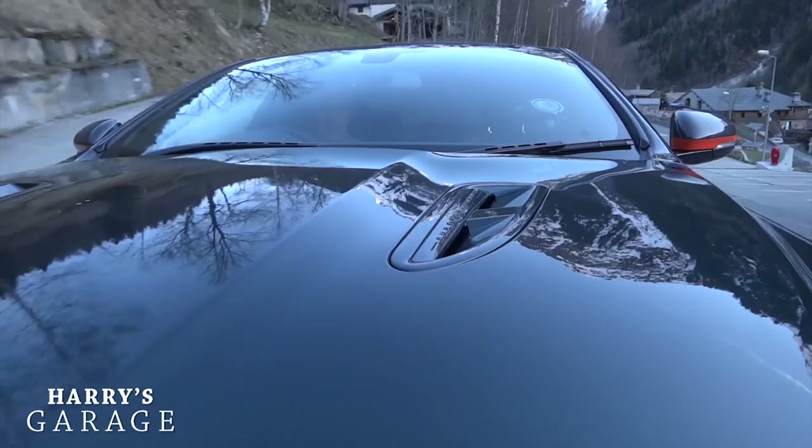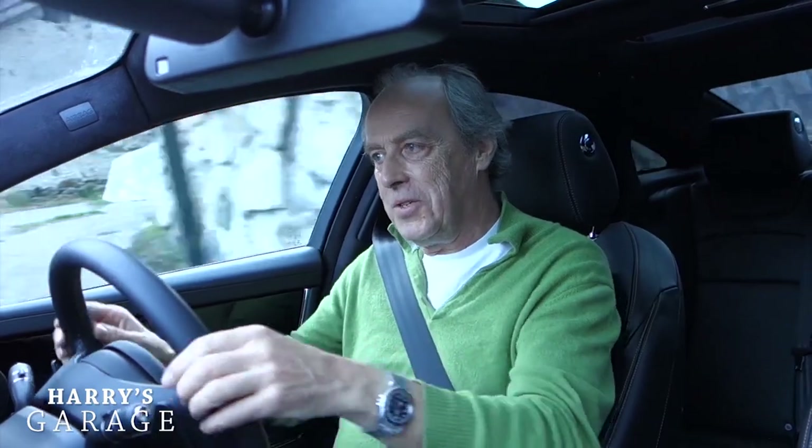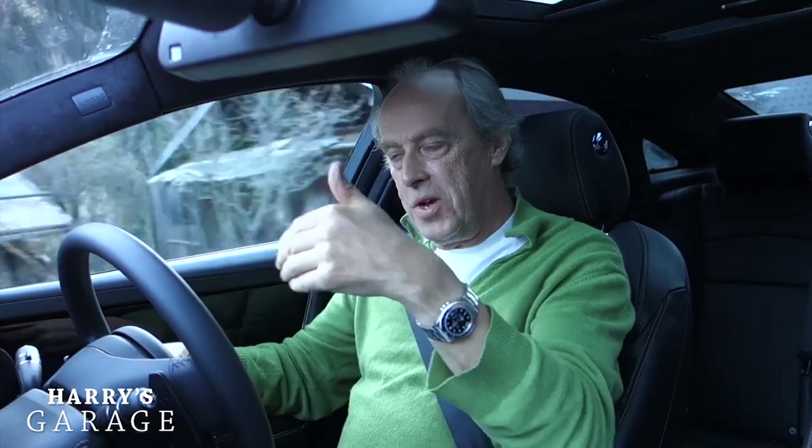It's got electric power steering — they had the first generation with the F-Type and then changed to this version for the XJ, and it's been upgraded from where they first started. Just off-centre it gives you the information you want from the steering. The steering is really good, really sharp, especially on its summer tyres. It's slightly compromised because I'm on winter tyres right now, but I've still really enjoyed it.